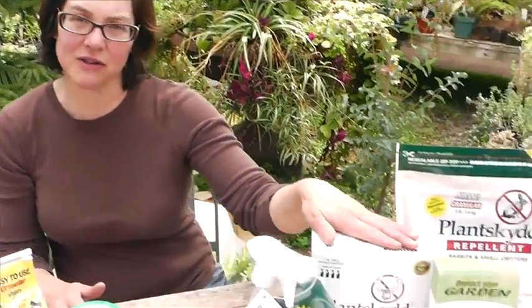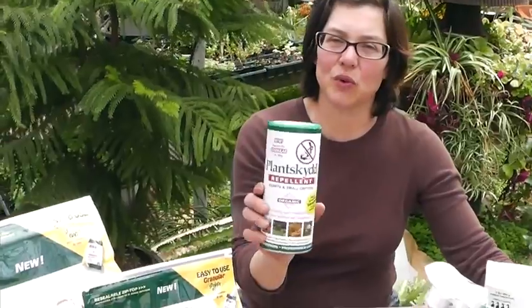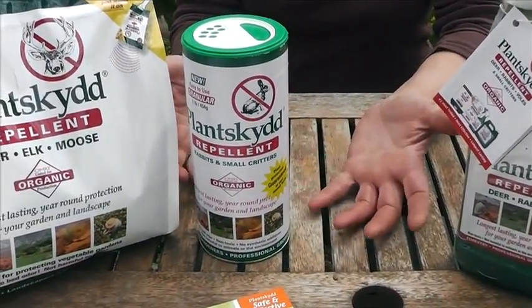Not only do you have your powder concentrate, but you have a couple of different types of granular formulations. This one we use quite often for rabbits — it can be sprinkled along a garden area. For example, if you have a raised bed or garden where rabbits are coming in and just devastating your plants, this is a nice easy small shaker bottle for someone who doesn't have a large area.